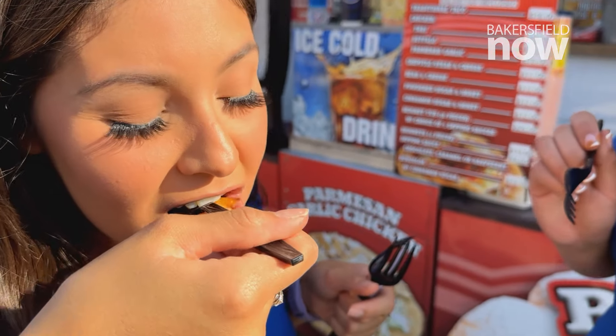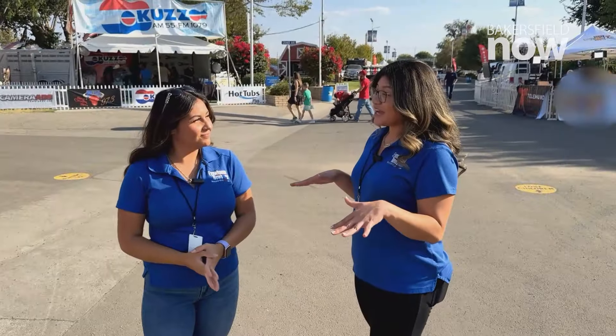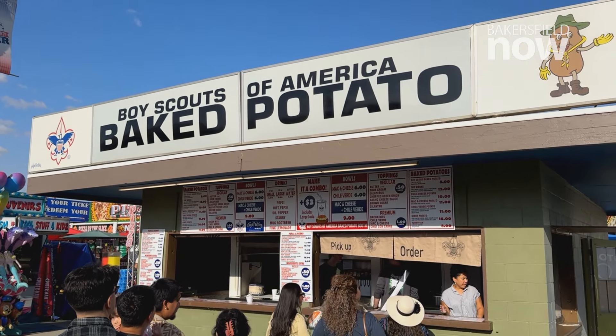After we chow down on that fried bread taco, we continued our trek down the row of tasty treats. Right now we're going to try one of the most famous foods here at the Kern County Fair. It comes every single year — that is the baked potato. It's highly anticipated; everyone comes here for it, at least once while the Kern County Fair is here. So let's go get it ourselves.